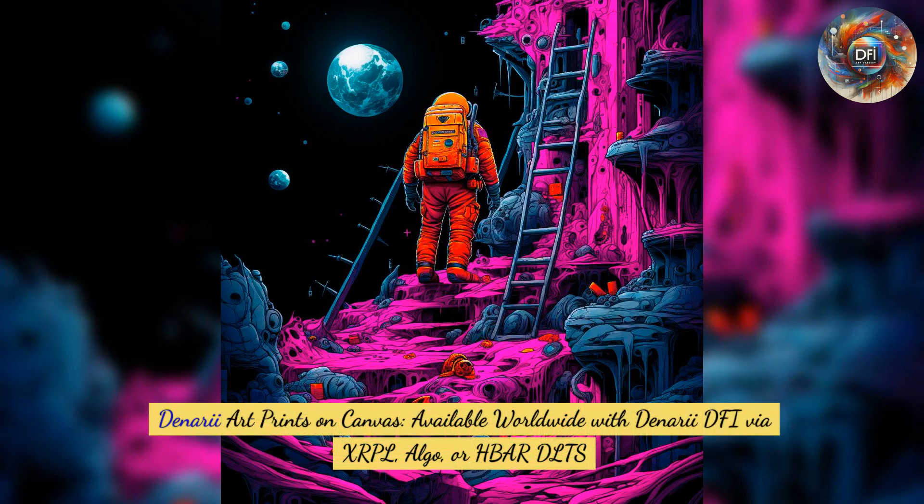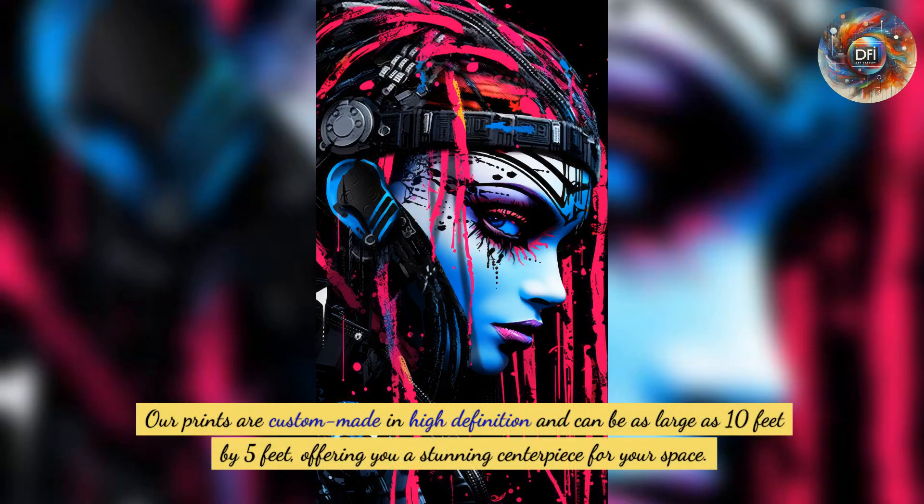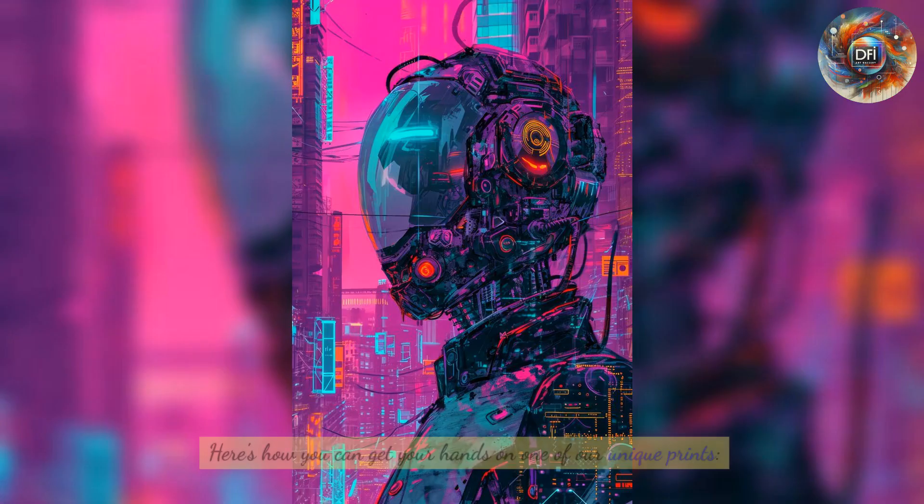Denari art prints on canvas are now available worldwide. With Denari DFI via XRPL, Algorand, or Hedera Hashgraph HBAR DLTs, we're excited to announce that our prints are custom made in high definition and can be as large as 10 feet by 5 feet, offering a stunning centerpiece for your space.